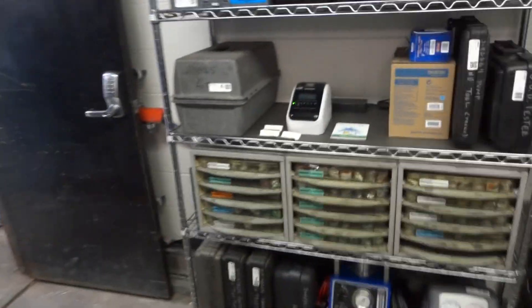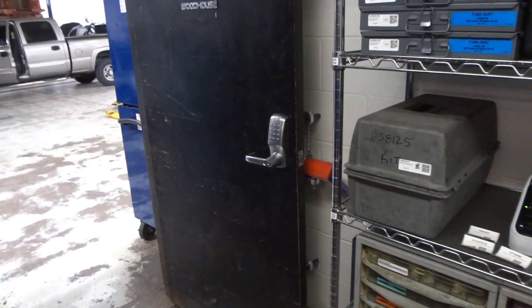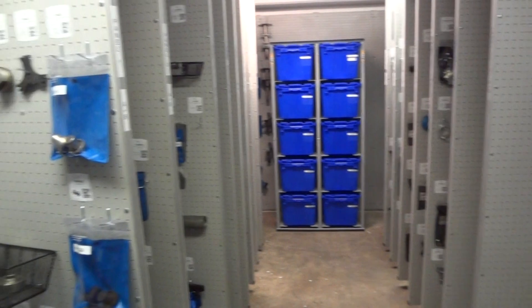There's their little printer there — they can print their own tags. New tools come in, enter their data. There's their lock — it's a Tools Guard lock on the door to let them in. It records everybody coming in and out of this tool room.